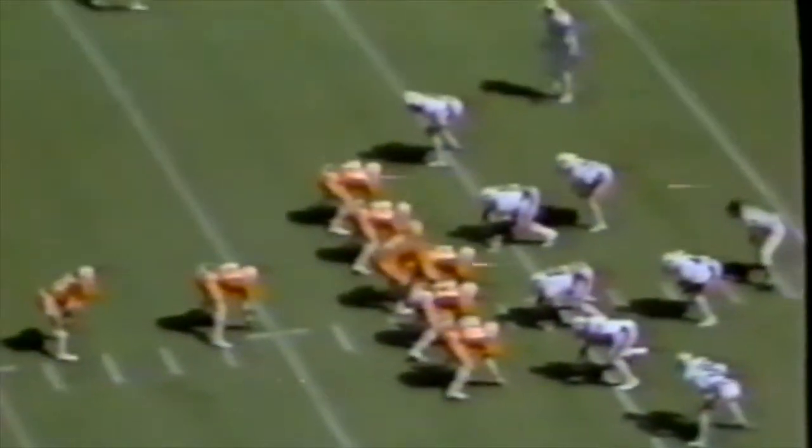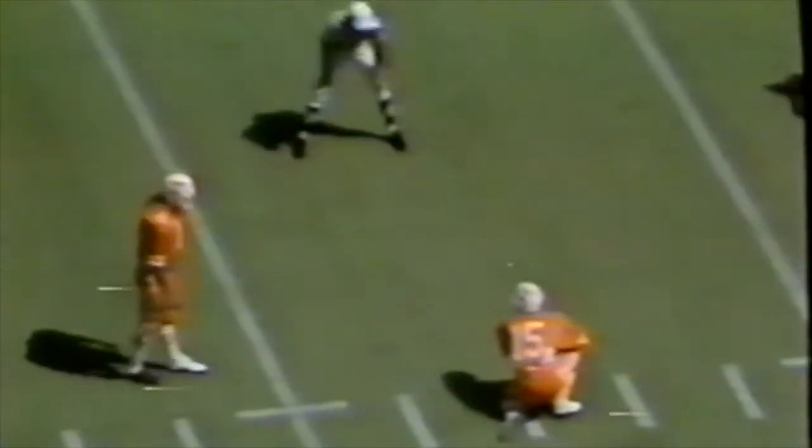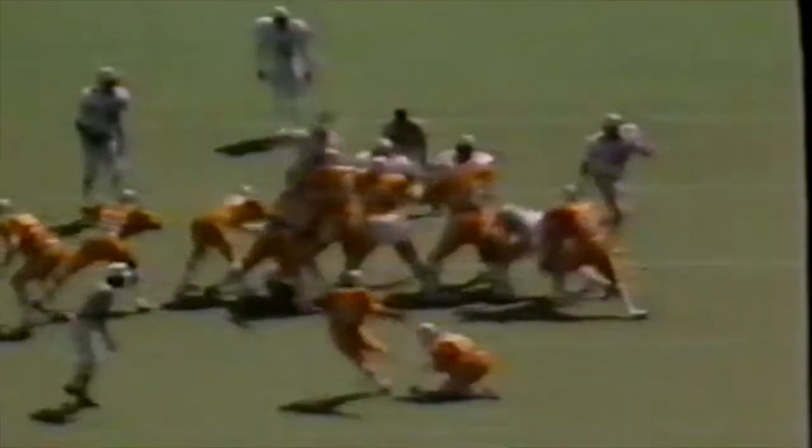Auburn in a five-man front. Cockrell back to throw, pass down into the end zone — it is dropped. Duncan had a shot in the end zone for the touchdown but couldn't retain possession. Tennessee has it fourth down and attempts a thirty-three yard field goal. The kick is up — it is no good, off to the right. The field goal attempt is missed.